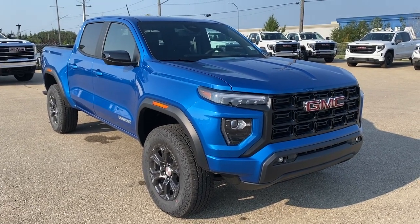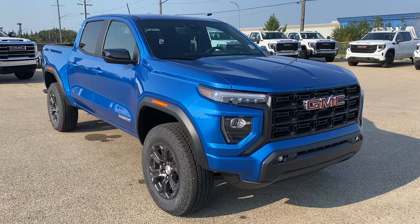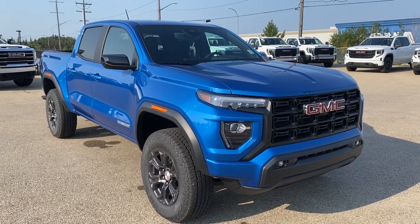Hello and welcome to Wolf GMC Buick. Today we're going to be taking a look at a 2023 GMC Canyon Elevation featured in Dynamic Blue Metallic with a jet black interior.